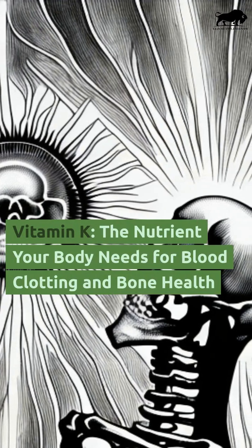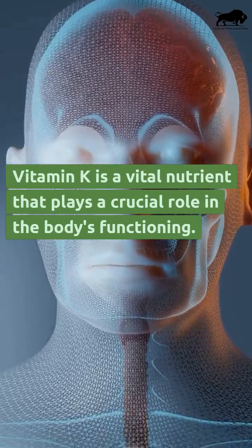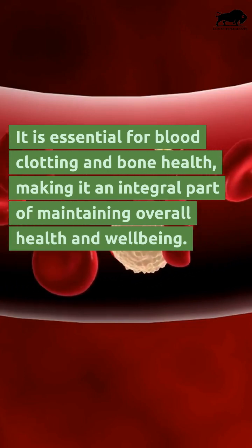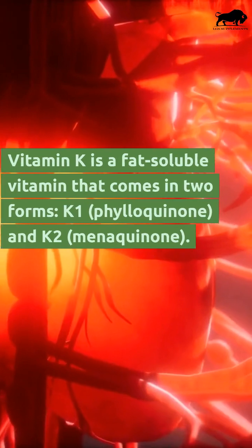Vitamin K is the nutrient your body needs for blood clotting and bone health. It is a vital nutrient that plays a crucial role in the body's functioning, essential for blood clotting and bone health, making it an integral part of maintaining overall health and well-being. Vitamin K is a fat-soluble vitamin.